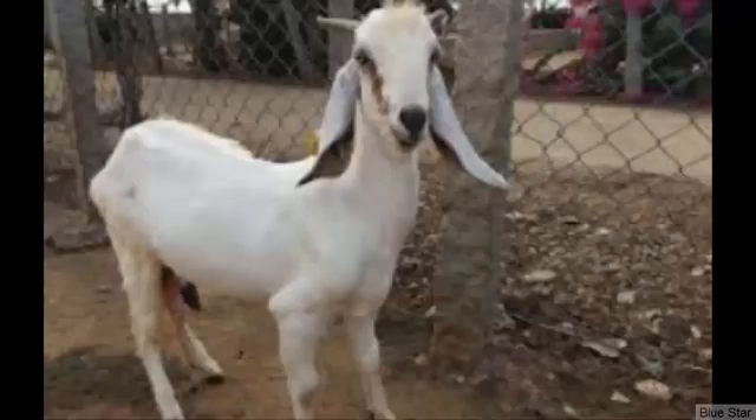The Jamunapari is an Indian dairy goat breed with an average production of around 1 gallon daily. The breed has a very beautiful appearance with long ears. It is a very popular dairy goat breed in India and also in some other South Asian countries.